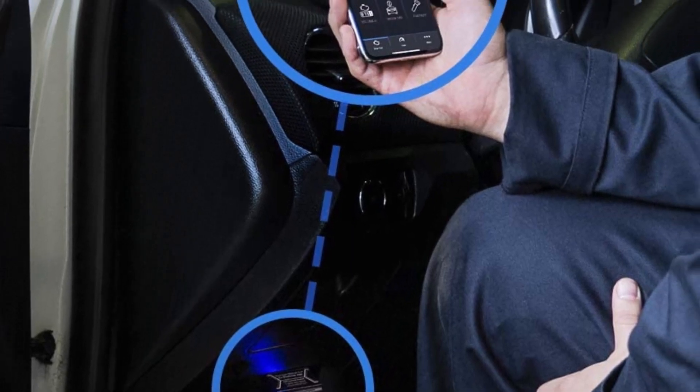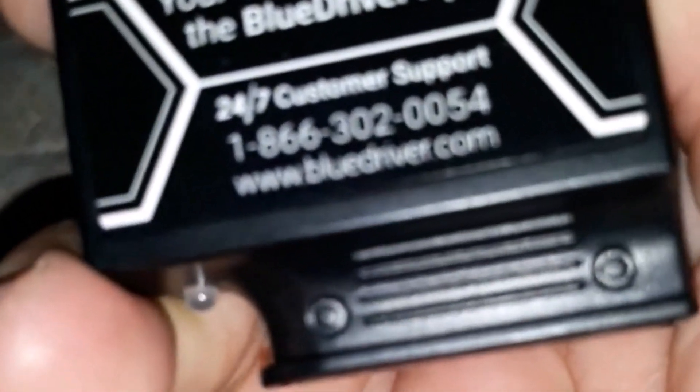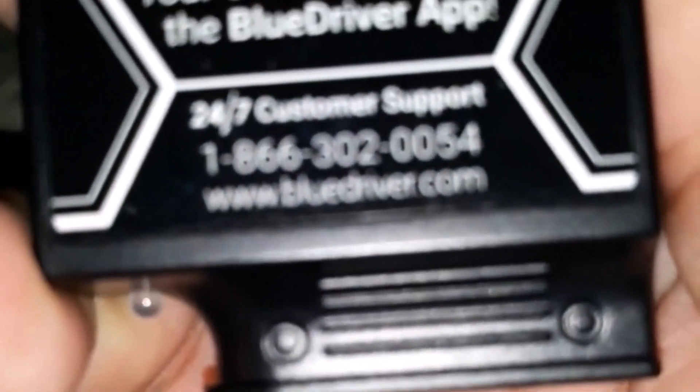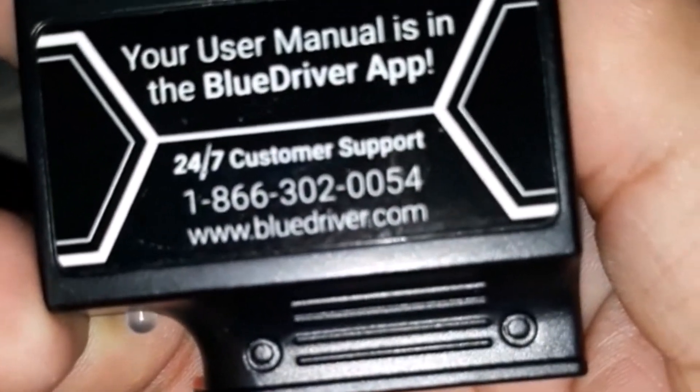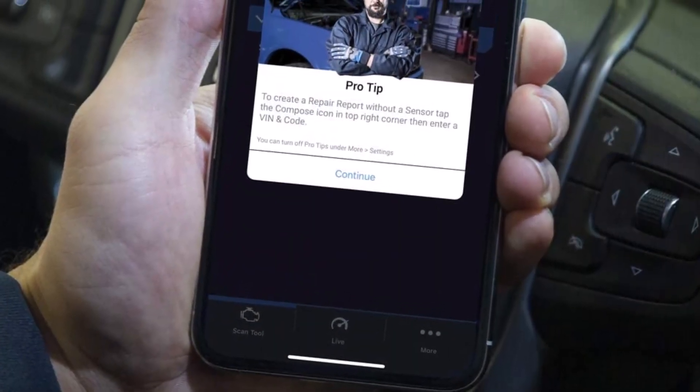airbag, ABS, TPMS, and other codes, and they can access enhanced diagnostics for a wide variety of common auto makes, including Ford, GM, Chrysler, Toyota, Honda, and more. BlueDriver users also have access to 24/7 technical support, should any questions arise.